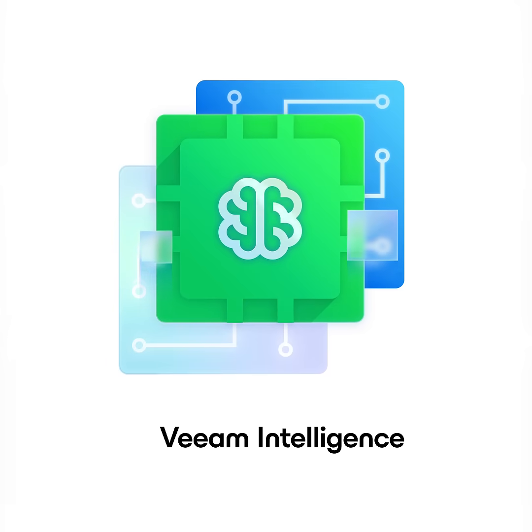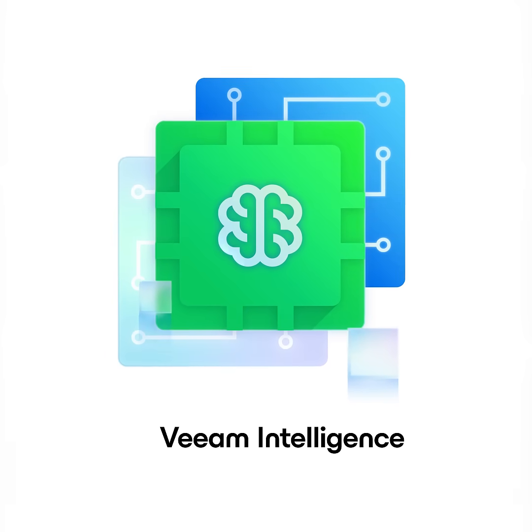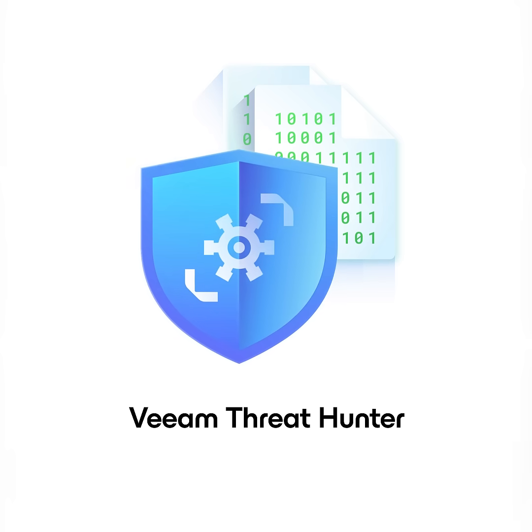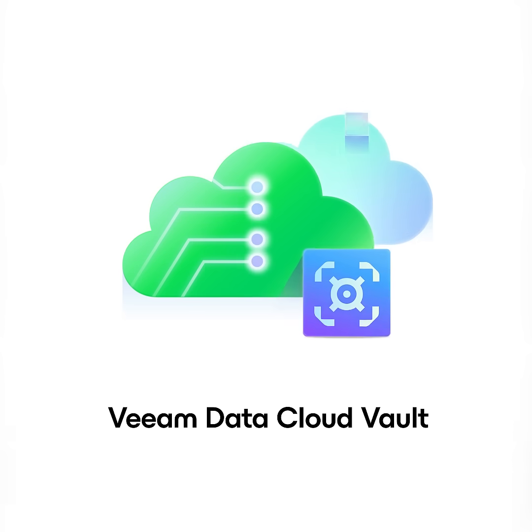Regardless, now is the best time to look. Here are three reasons. Veeam Intelligence brings new generative AI capabilities right into the product. Veeam Threat Hunter can quickly detect cyber risks in your backup data, and then there's Veeam Data Cloud Vault.